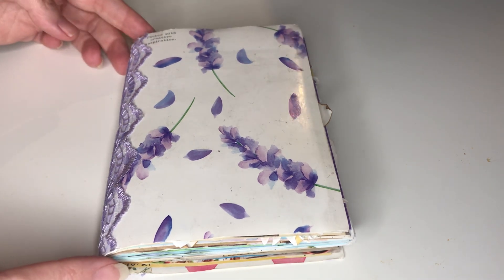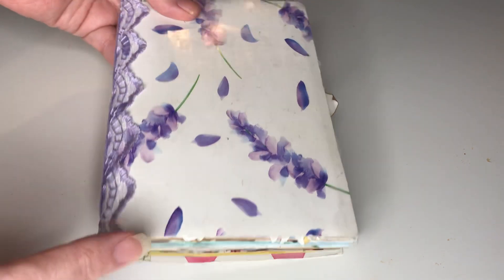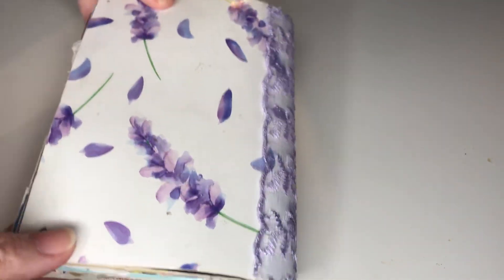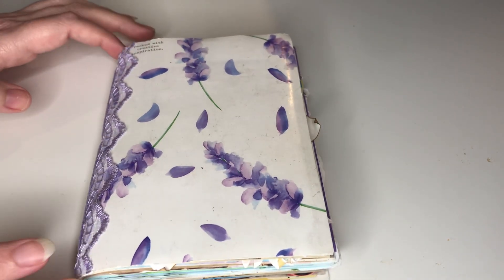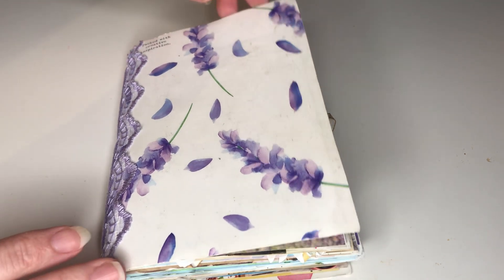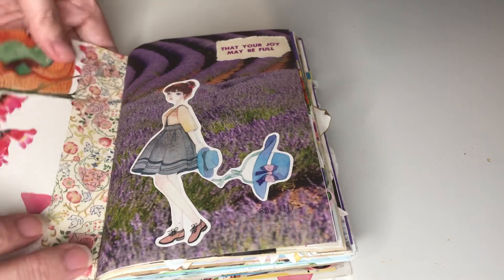This is a little Daphne's diary junk journal that I got from JD over at Willowburn Journals, and I've used it as a book.